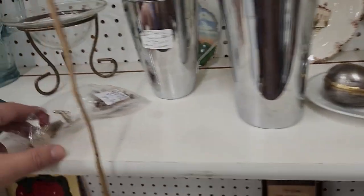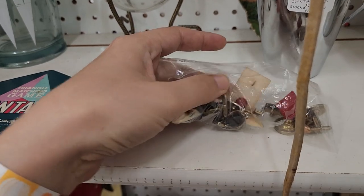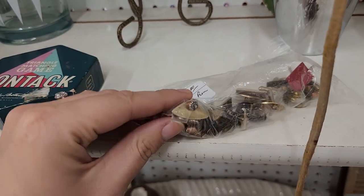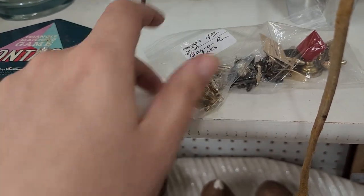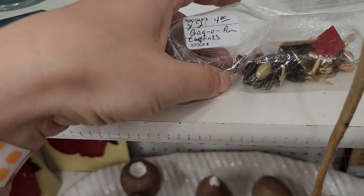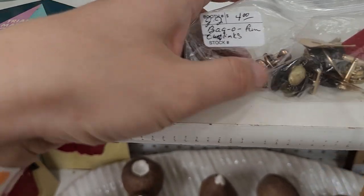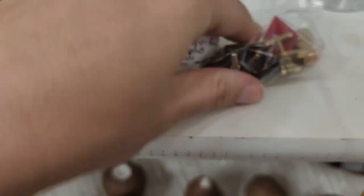Cufflinks — ooh, cufflinks for four dollars! Let's see if they're really worn. They're decent. I've sold like three pairs of cufflinks this weekend. There's like a copper tone — those are really pretty.